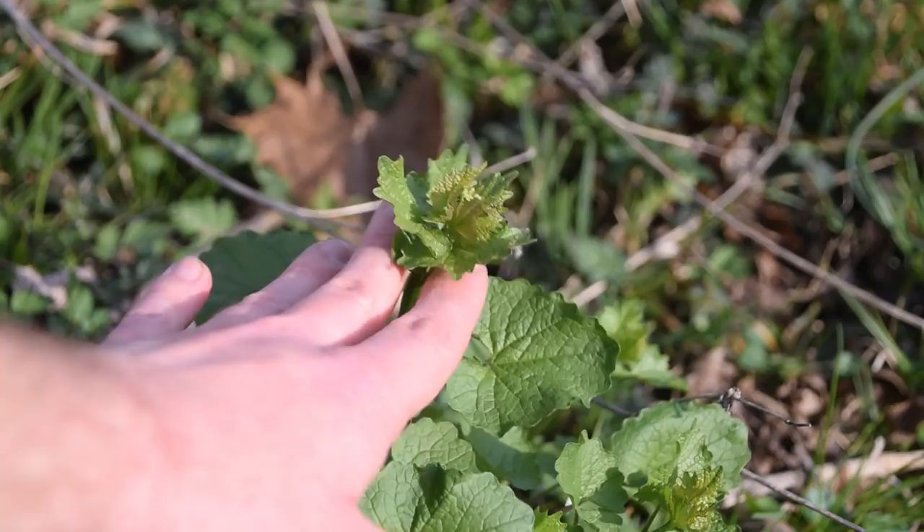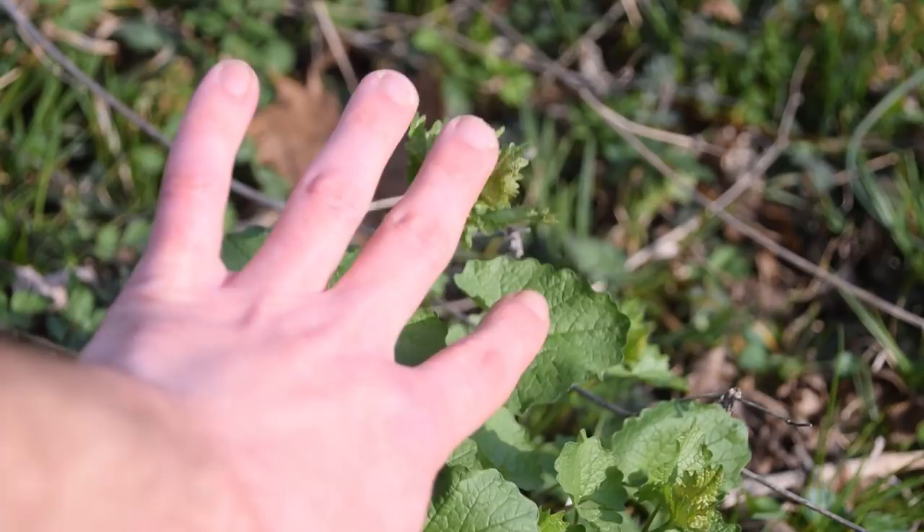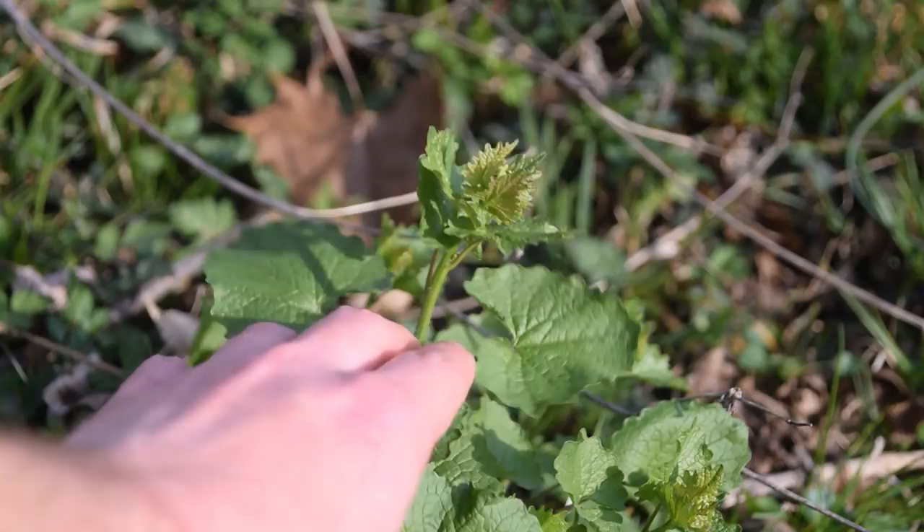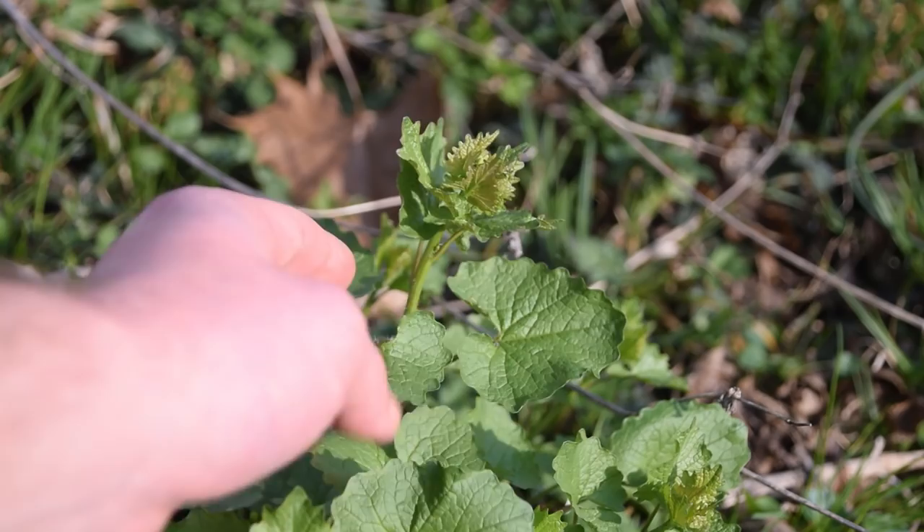The stem of garlic mustard, or the shoot as it's properly known, can also be boiled for about six to seven minutes until just lightly tender. You can then eat it as a nice stem or shoot vegetable, similar in use to asparagus — it doesn't taste like asparagus, but it's usable in a similar way.